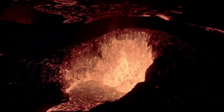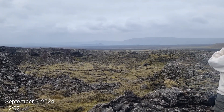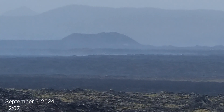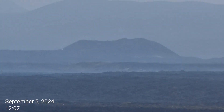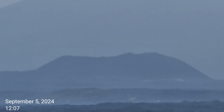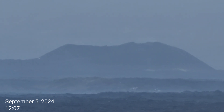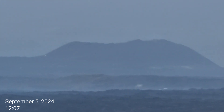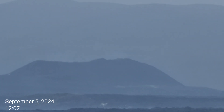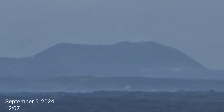We came here to see the volcano — you can still see lava shooting up. There's so much going on. I saw lava — it's still there.